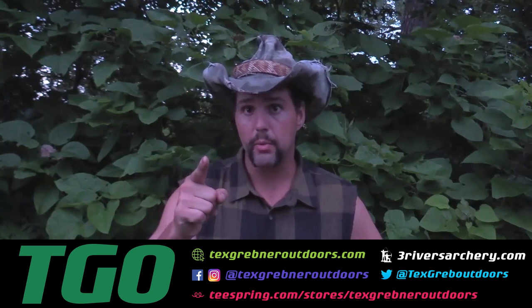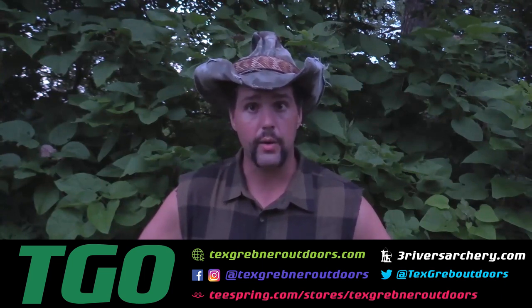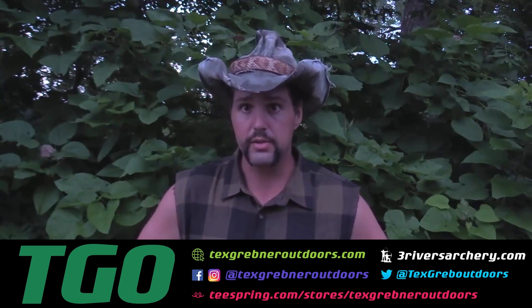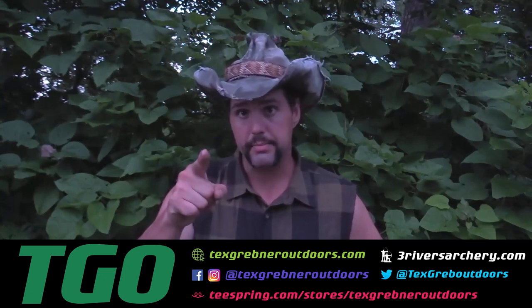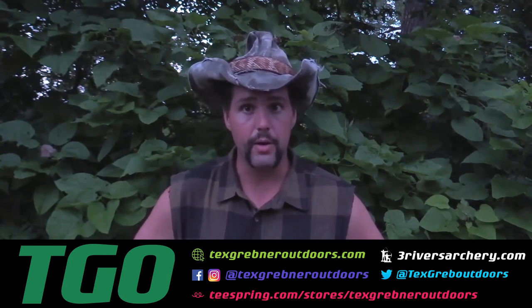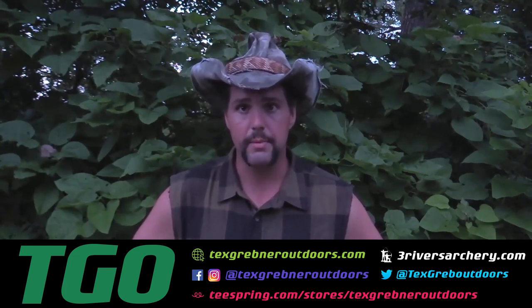I hope you guys have enjoyed this week's episode of Tex Grebner Outdoors. As always, God bless all my sportsmen of America. Join the NRA to protect your rights. Please check out my friends over at threeriversarchery.com. Thank you very much to those of you involved in law enforcement, you good cops out there, and those of you serving in the military ready to die for freedom anywhere. Thanks for watching Tex Grebner Outdoors.